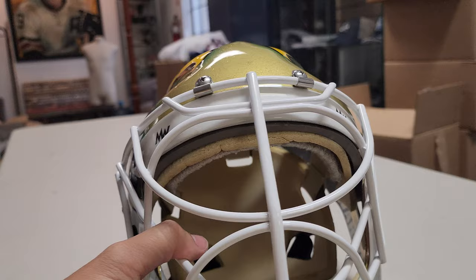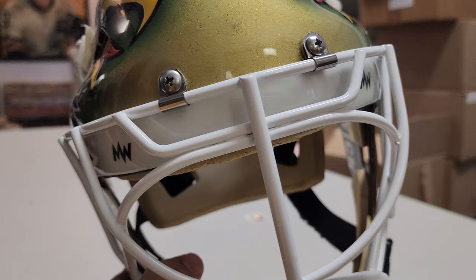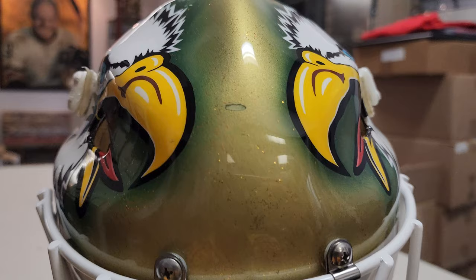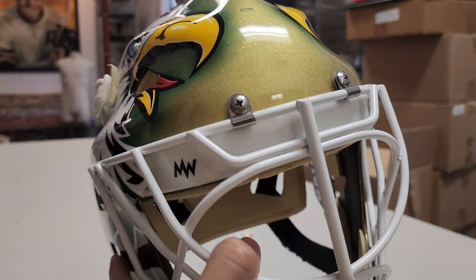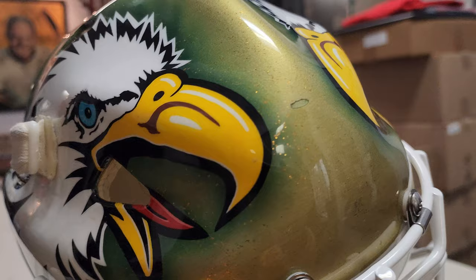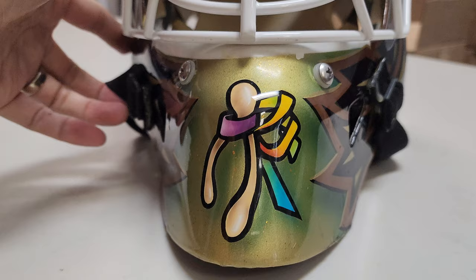We have to note that the grill is the only thing that is not original on this. It's a grill made by Warwick afterwards, because the original grill was lost or tossed away somewhere by Eddie. So this is the only part that's not original from the cup-winning mask — small detail. The mask itself is what's important. There's a little chip up here and a wishbone down here.